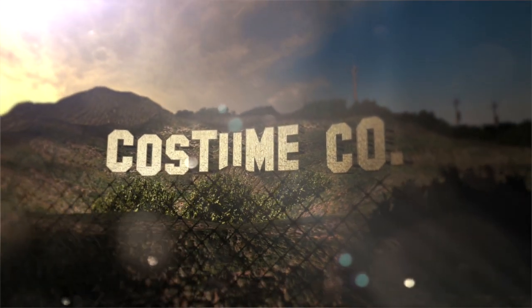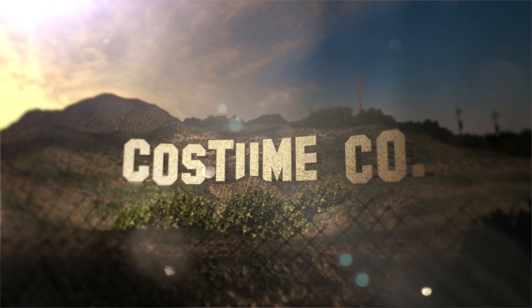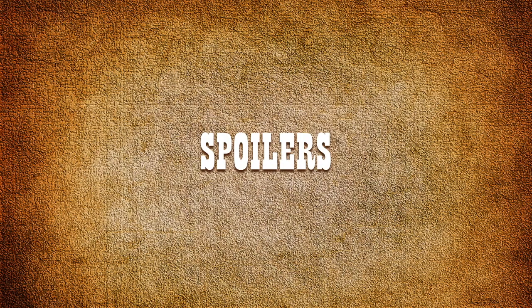Welcome back to another episode of Costume Co. In this second of a three-part episode we look at the costumes of Westworld season one. Warning: there will be major spoilers for the entire first season of Westworld.